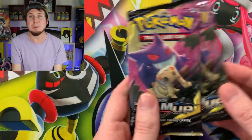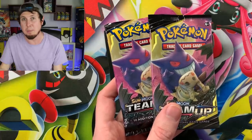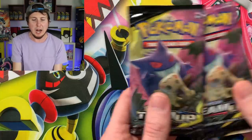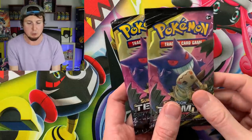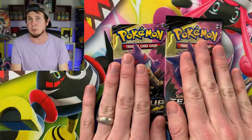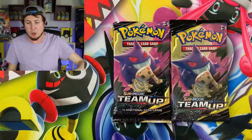This topic is extra important right now because a lot of people are buying friends and family Pokémon card gifts, and maybe they don't know a whole lot about Pokémon. Maybe you are one of those people watching right now — if so, thank you for taking the time. I want to help you make sure you are getting the 100% real thing for your friend or family member. I have a lot of examples we're going to go through today.